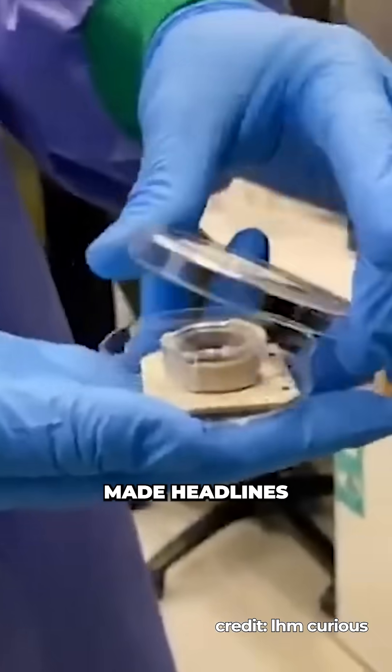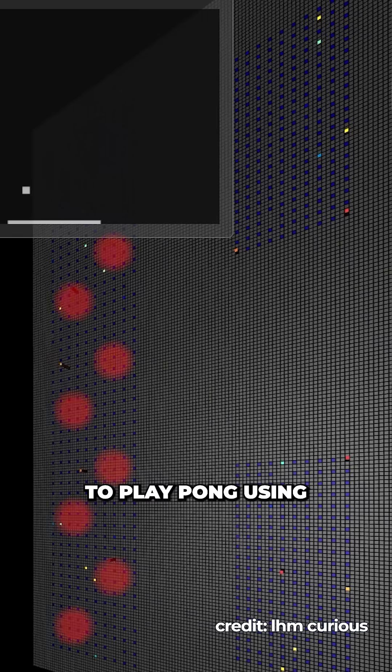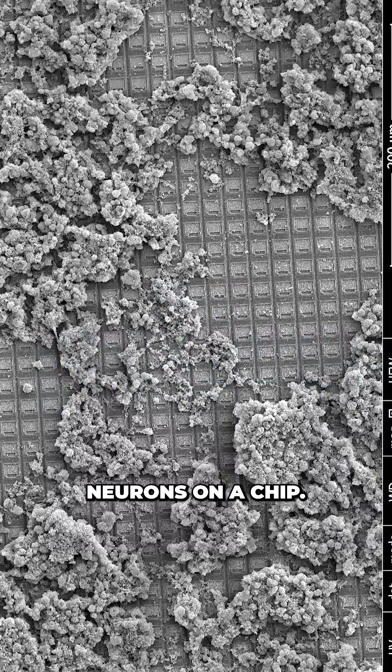Back in 2022, the team made headlines by teaching a predecessor system nicknamed DishBrain to play Pong using just 800,000 human and mouse neurons on a chip.